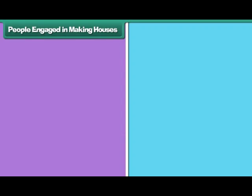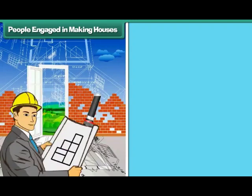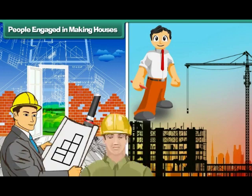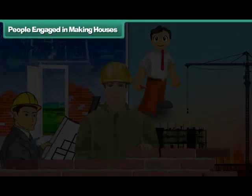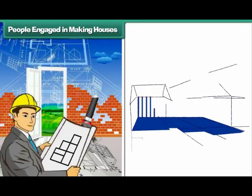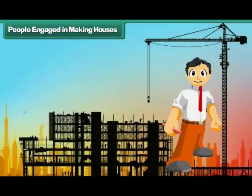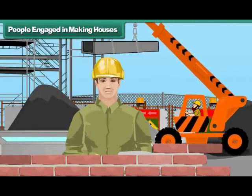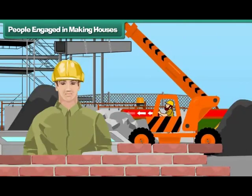People engaged in making houses: Many people are involved in making a house. They are the architect, engineer and laborers. The architect designs the house. The engineer suggests materials for building the house. The laborers build the house with brick, cement and concrete.